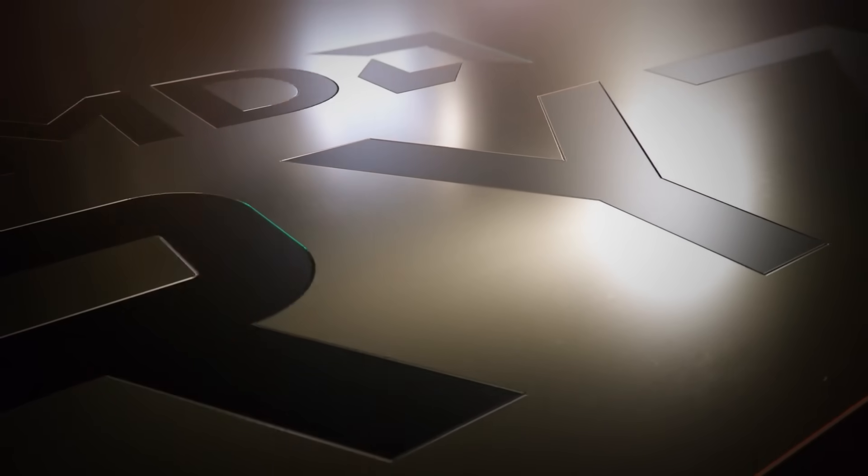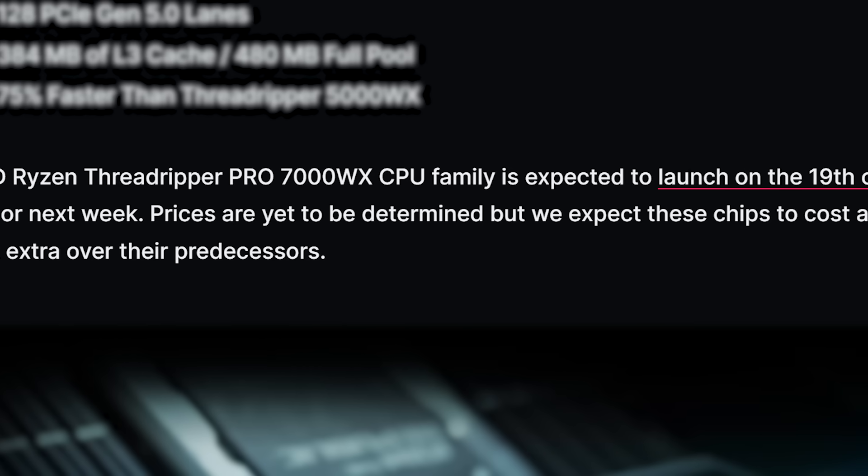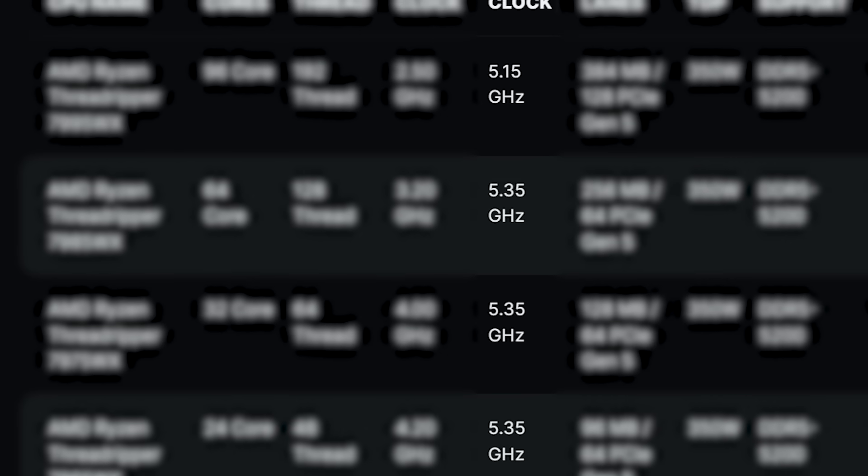Next up, the full specs for AMD's upcoming Threadripper 7000 lineup have just leaked. The story comes from WCC Ftech, who claims the release is coming October 19th or some other day next week. These are set to be some seriously powerful CPUs. Starting things off, they all come with a TDP of 350 watts, so they're definitely not playing around when it comes to power draw. First, we have the 7945WX, which is a 12-core, 24-thread CPU with a base clock of 4.7GHz and a boost of 5.35GHz. Next is the 7955WX, which is a 16-core CPU with a base clock of 4.5GHz and a boost of 5.35GHz. All of these have a boost of 5.35GHz other than the 96-core monster.